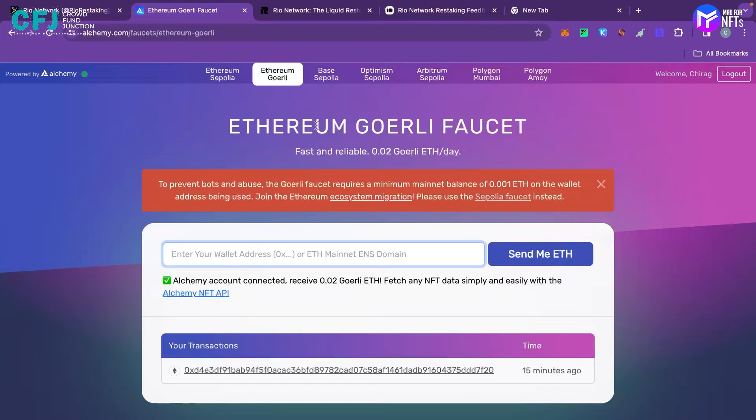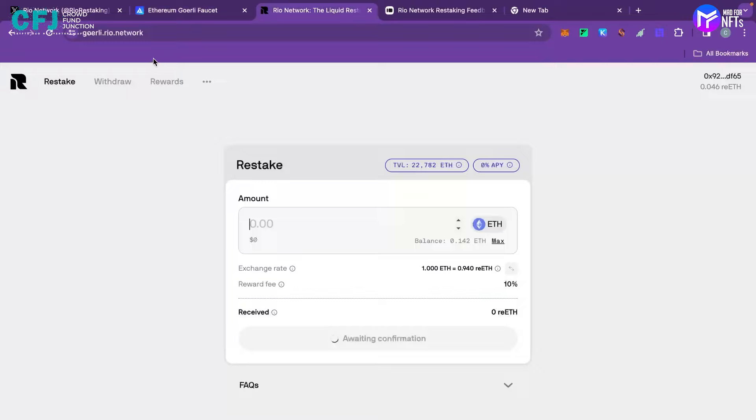Without wasting much time, go to goerli.rio.network — the link will be provided in the description. First, you have to restake some Ethereum, then withdraw some. I have already restaked 0.05 ETH from goerli.rio.network, and it is showing a waiting confirmation. You can see that the Ethereum has arrived in my wallet.